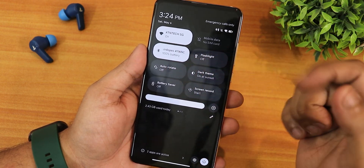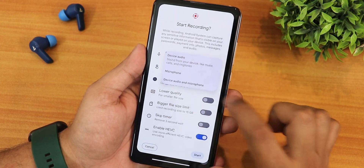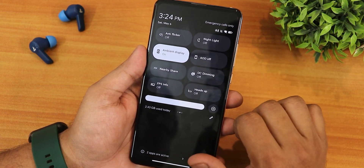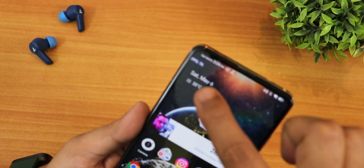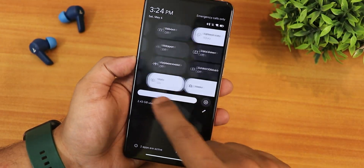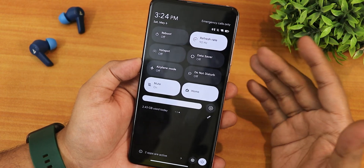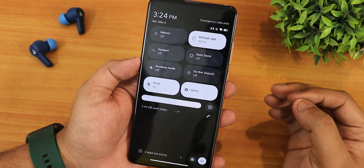In the quick settings panel you can add and edit multiple toggles. I have Wi-Fi, mobile data, Bluetooth, flashlight, automatic dark theme, battery saver, and screen recording with both device audio and microphone at the same time, plus HEVC option. We also have anti-flicker, night light, ambient display, always-on display, nearby share, DC dimming, and an FPS info overlay. Refresh rate can be changed up to 90Hz.